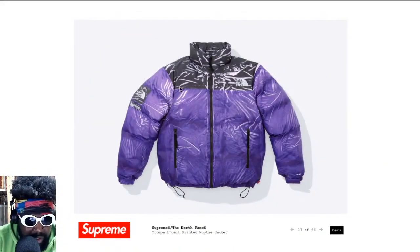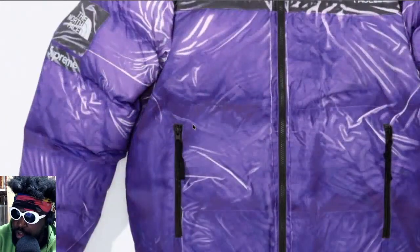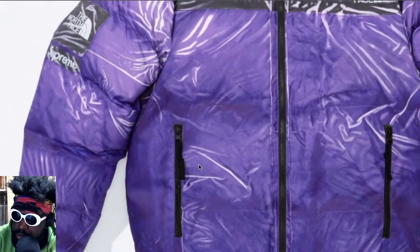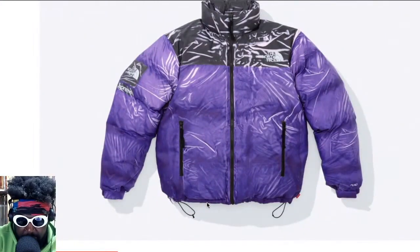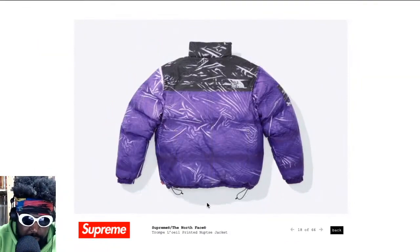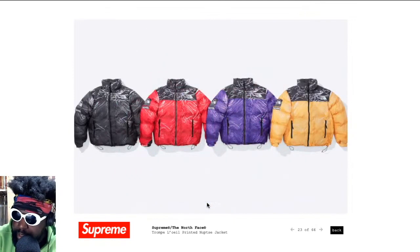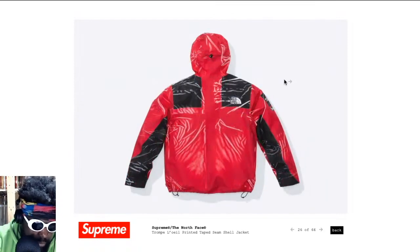It seems a bit different here — I think they've changed it slightly. Usually Nuptsies have a little flap that conceals the zip, but here the zips are exposed. I'm not really too fond of the exposed zips — I kind of like it when it looks clean and plush. But anyway, I'm just nitpicking. The print is nice. It comes in red and black, and for me the standout colorways I'd probably go for would be yellow or red, maybe purple — just to make it stand out.